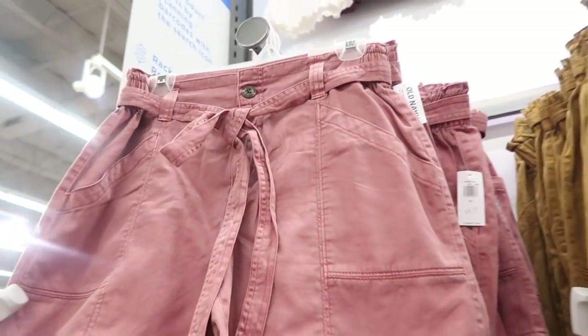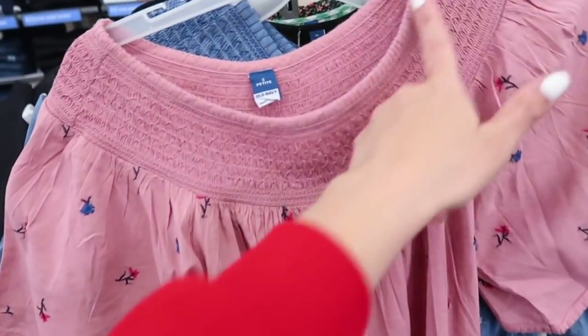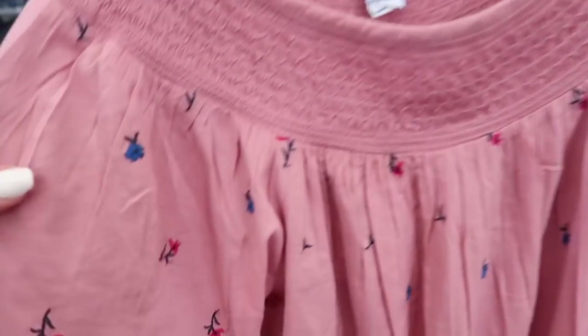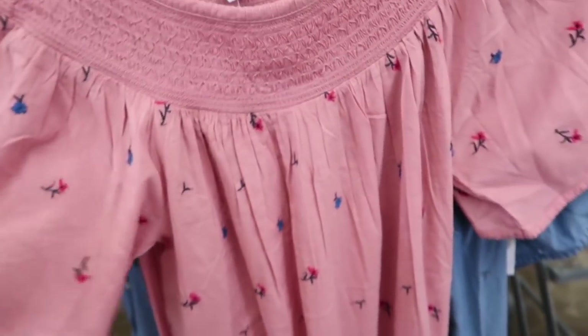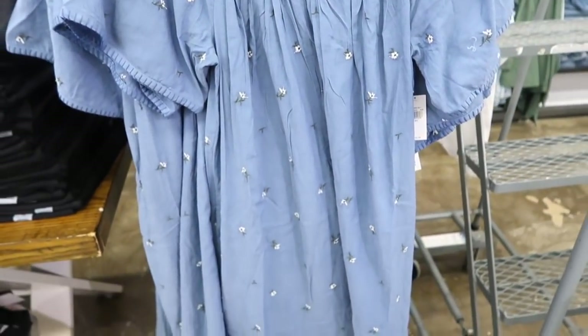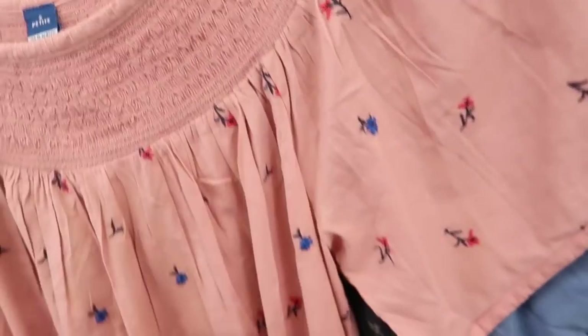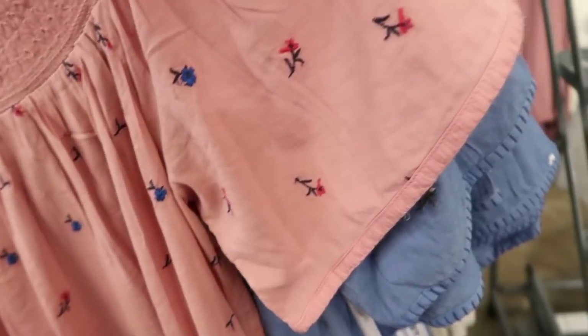Here's a new little smock dress — this one has that higher neckline with the smocking, embroidered flowers, with that flowy sleeve and flowy fit through the body. Also comes in blue with white embroidered flowers. These are normally $44.99.